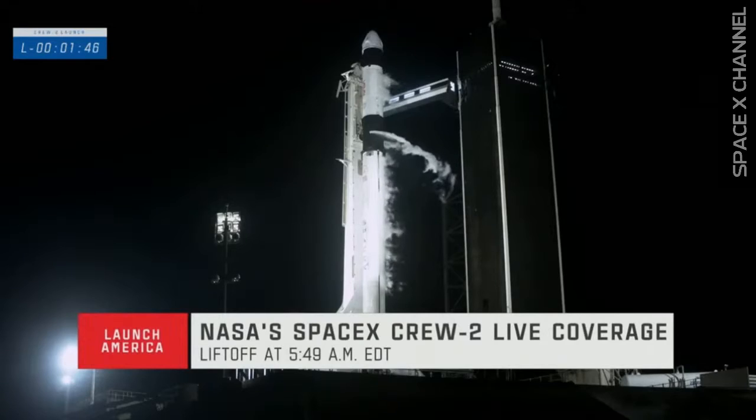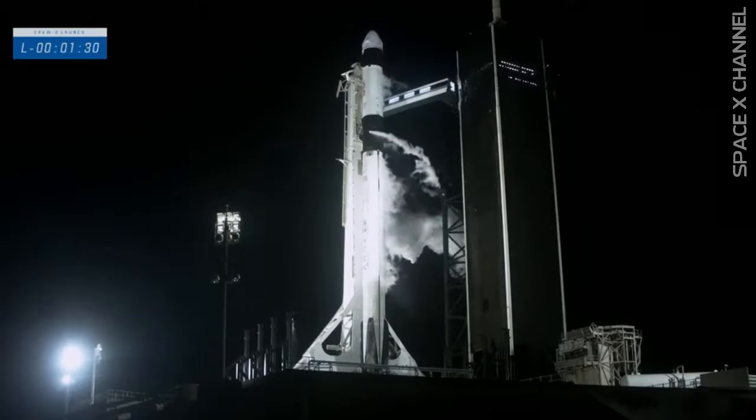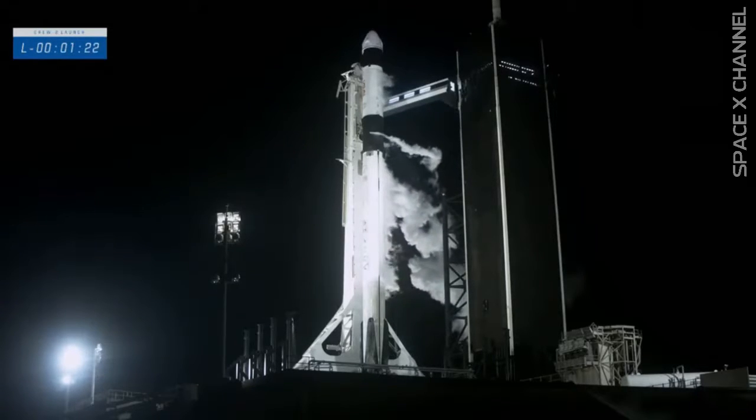Everything continuing to look good. Stage two lock float is complete. Dragon is in auto idle. The Falcon 9 is fully fueled — we have fuel on both the first and second stages, and both stages are filled with liquid oxygen. Gas closeout has started. Expect loud venting. Dragon is also in auto idle.